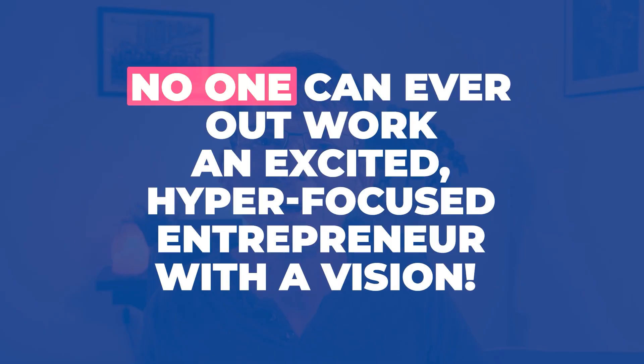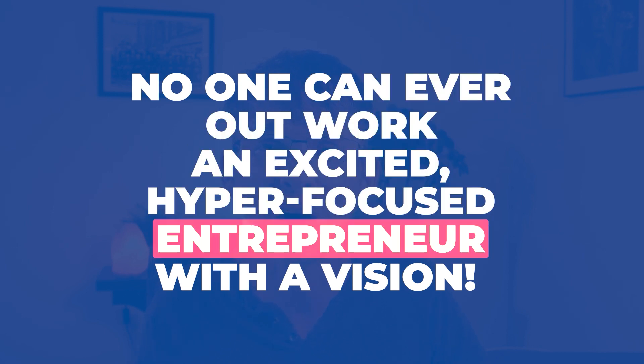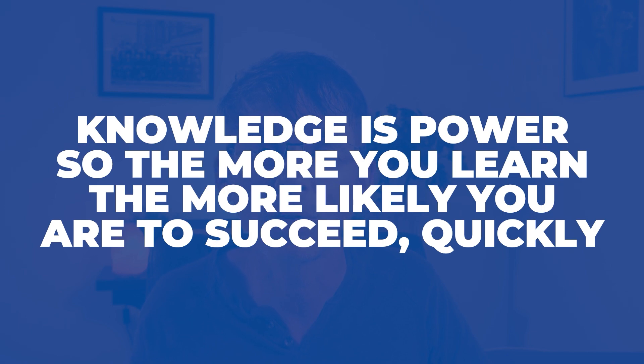There are two morals to this story. First, no one can ever outwork an excited, hyper-focused entrepreneur with a vision. Second, knowledge is power — the more you learn, the more likely you are to succeed and to succeed quickly.